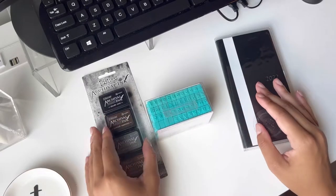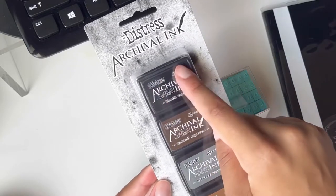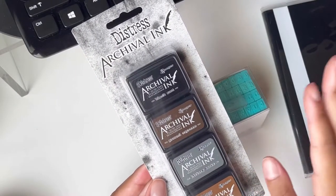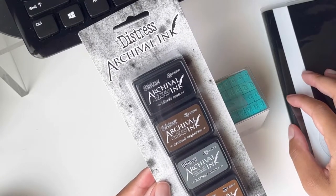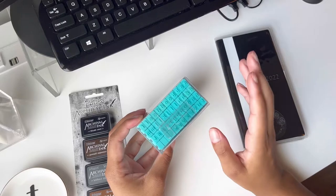For right now I wanted to show you guys me testing out these stamps on the Tomoe River paper. I picked up this distress ink — the reason I picked this specific one is because it's archival ink, so it's supposed to be acid-free, permanent, and waterproof. I thought maybe that will work better on the Tomoe River paper than some of the other ones.